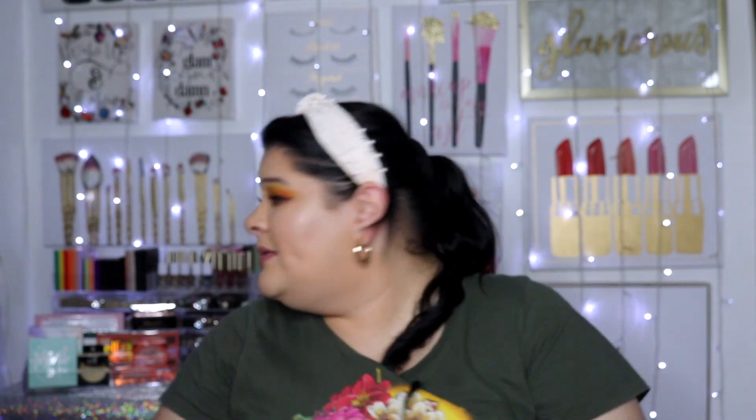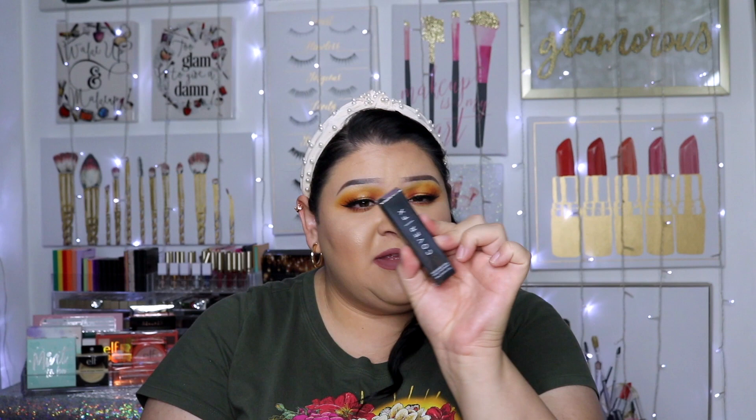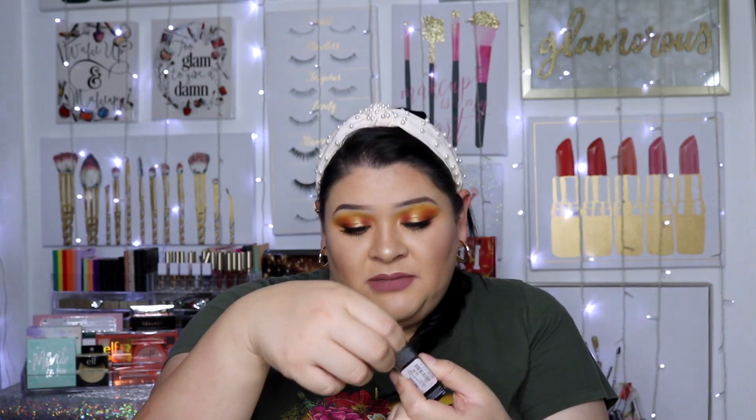I have over 20 Stila eyeshadows and mine are not drying out — I don't do anything special to them. I swatch them every six months or so and they're still good. I've actually finished a couple of them completely. I've heard a lot of people say they dry out super quick but that hasn't happened to me. Then I found a Cover FX Shimmer Veil Liquid Eyeshadow — I didn't even know they had liquid eyeshadows.